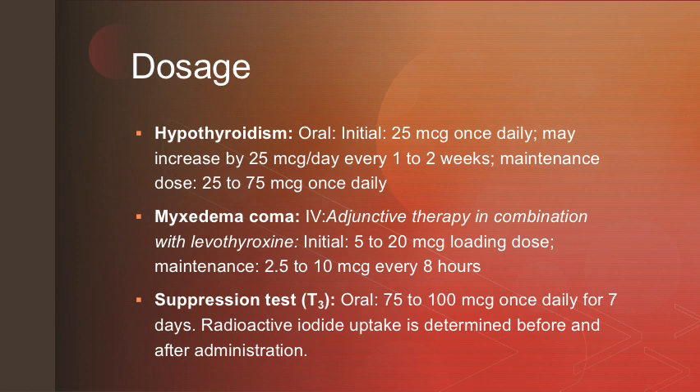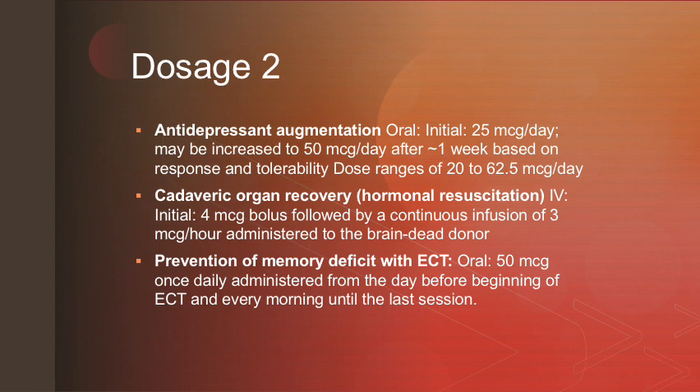For those using it for the suppression test, it must be given orally between 75 to 100 micrograms daily for 7 days, and radioactive iodide uptake is determined before and after administration. Patients using liothyronine for antidepressant augmentation should be given an initial dose of 25 micrograms a day, which may be increased to 50 micrograms a day after 1 week based on their response and tolerability to the medication.